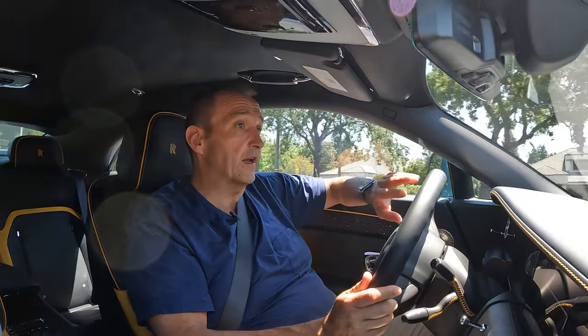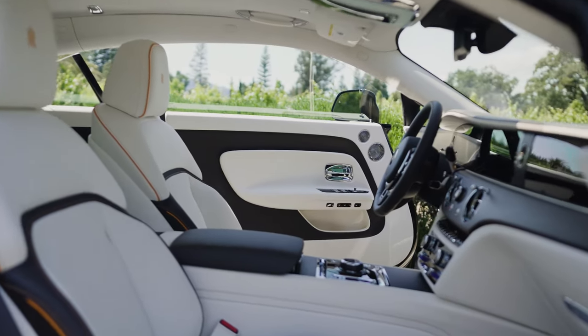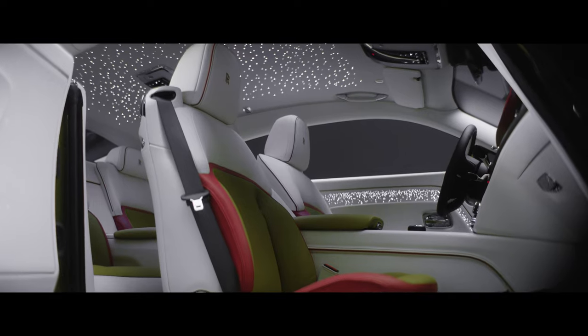All the other gadgets and gimmicks are still in the car. We have carpets as deep as my ankles, thick leather, wood, and the starlight headliner with thousands of LEDs crafted into the ceiling and into the doors.